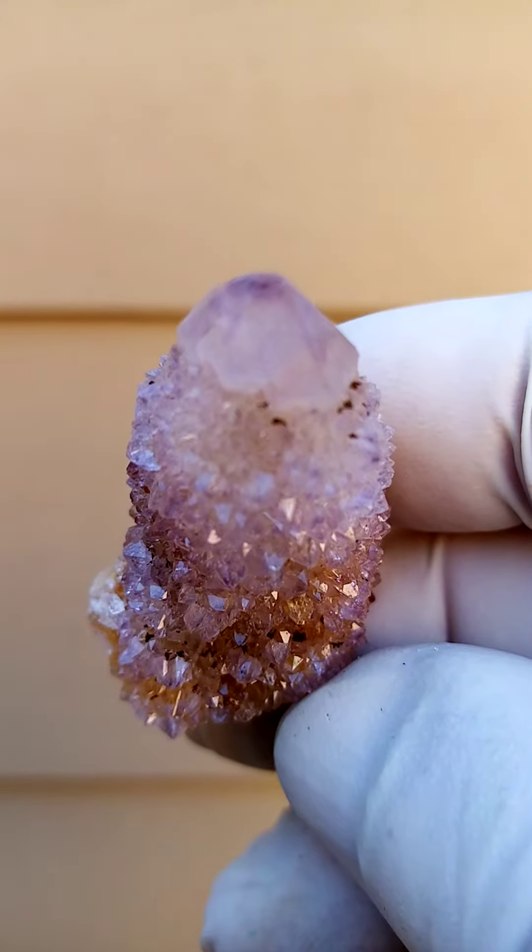All the way from South Africa — spirit quartz, another masterpiece from this fantabulous deposit.